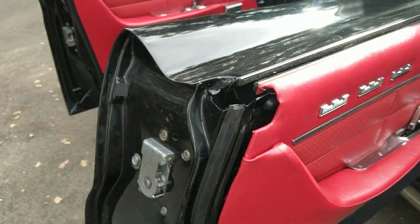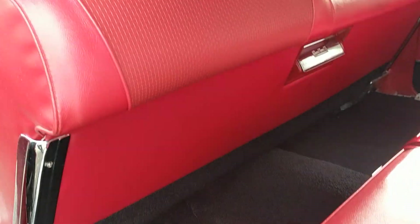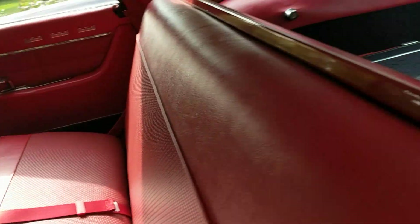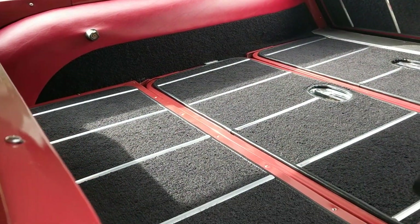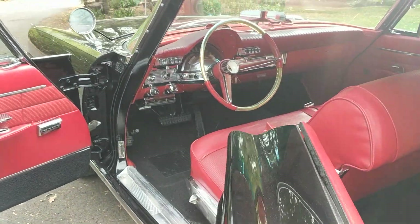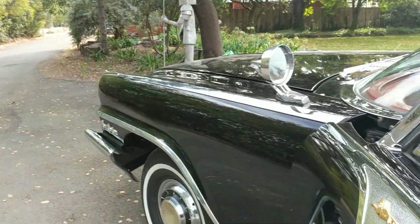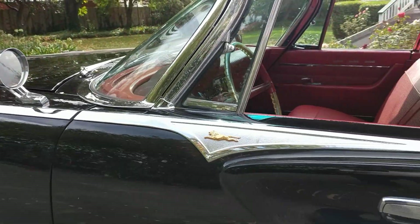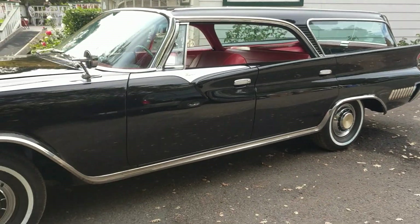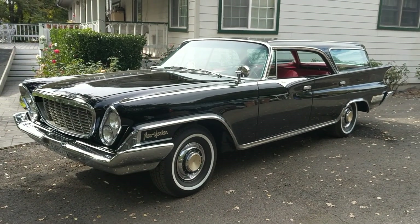Chrysler guys will understand what I'm talking about and will see some of the things that are missing on the car. This is the three-seat model — the back seats fold down, but they're underneath and lift up to expose the back seat. Let me close the doors and get a look at this station wagon.